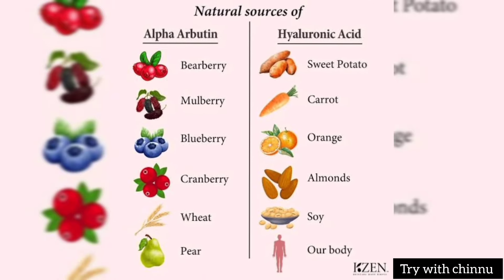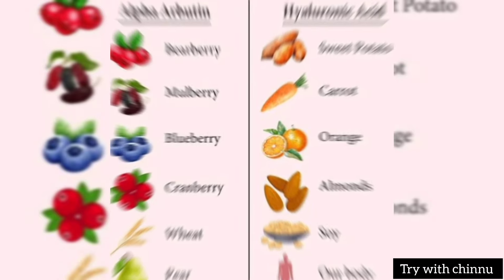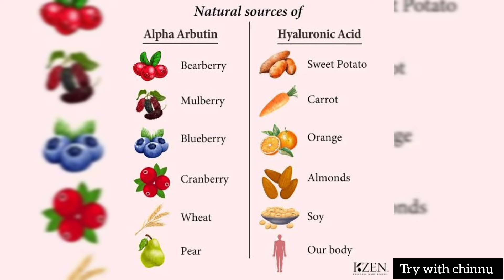You will have to choose. Alpha Arbutin comes from berries — you can add alpha-arbutin and all fruits. The alpha arbutin is a good idea. And hyaluronic acid — you can use sweet potato, carrot, orange, almonds — so you can use hyaluronic acid.